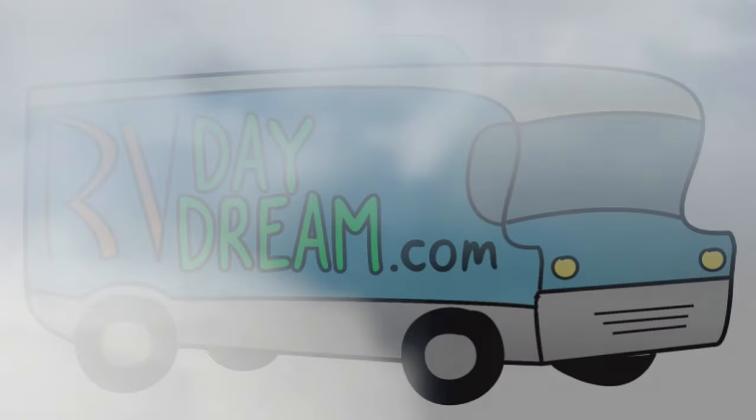Hey YouTube, thanks for checking out RV Daydream. I'm out in the garage because it's not a bad day out. What have you been up to? I've been riding on a daydream.